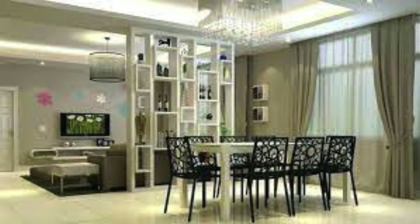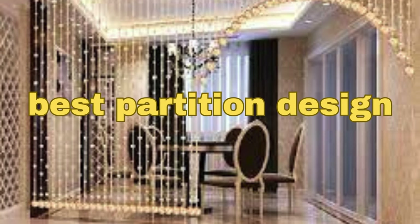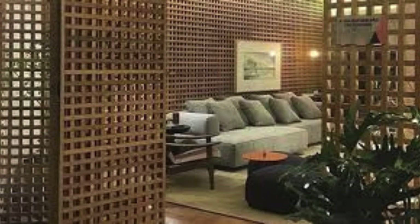Install adjustable louvers for control over light and airflow. Add a personal touch with customized artwork on the partitions. Consider hanging curtains from the ceiling for a dramatic effect. Use open-weave partitions to allow glimpses of the adjoining space. Install a dual-purpose partition that doubles as a storage unit. Experiment with beaded curtains for a playful and bohemian vibe.